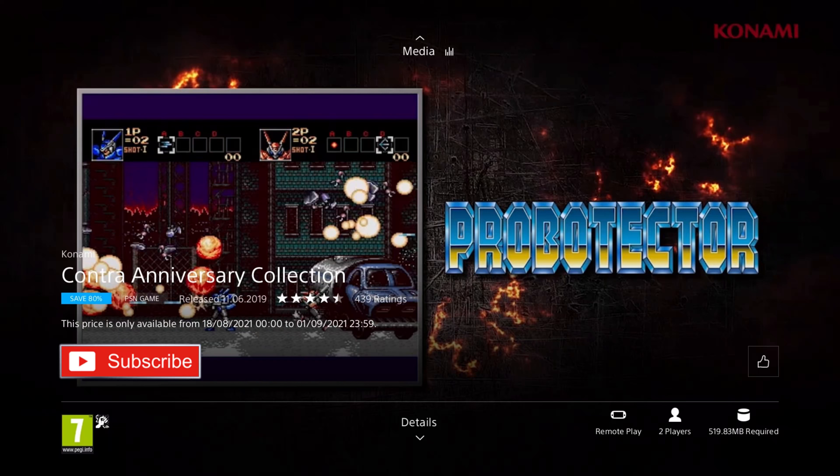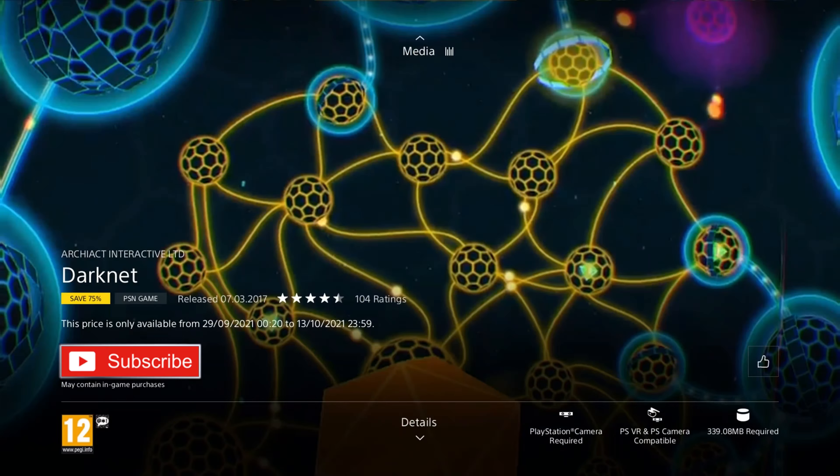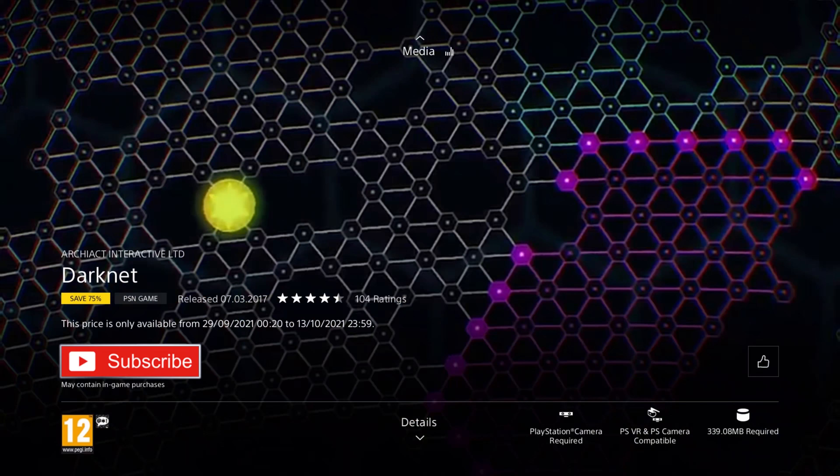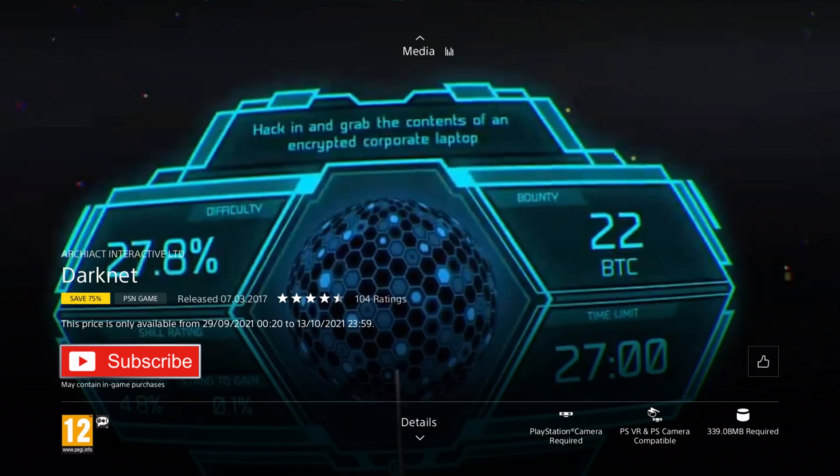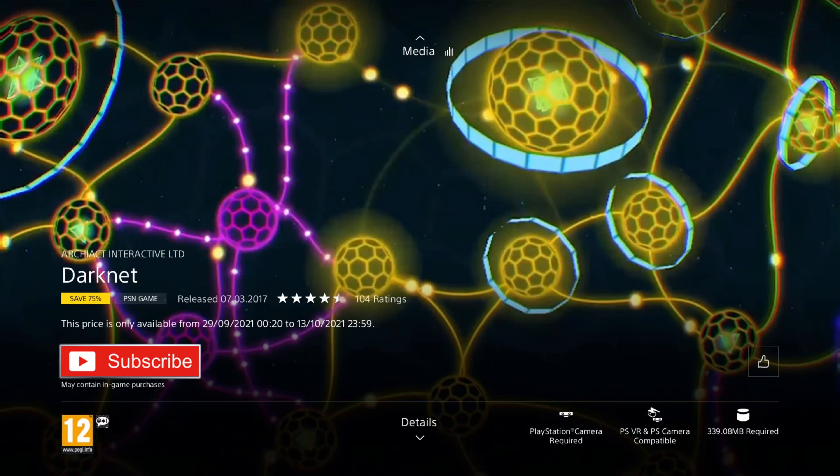Next up we have a VR game — Darknet. It was released in 2017, and it's on a 75% discount for the price of £2.24, which is the cheapest I've ever seen it for non-PS Plus members. This is a puzzle hacker game where no move controllers are required, so you don't have to worry if you don't have them. You get to play as an elite hacker contracted to retrieve data from the world's most secure networks, deploying viruses, injecting code, and tunnelling through cybersecurity to complete your contracts.